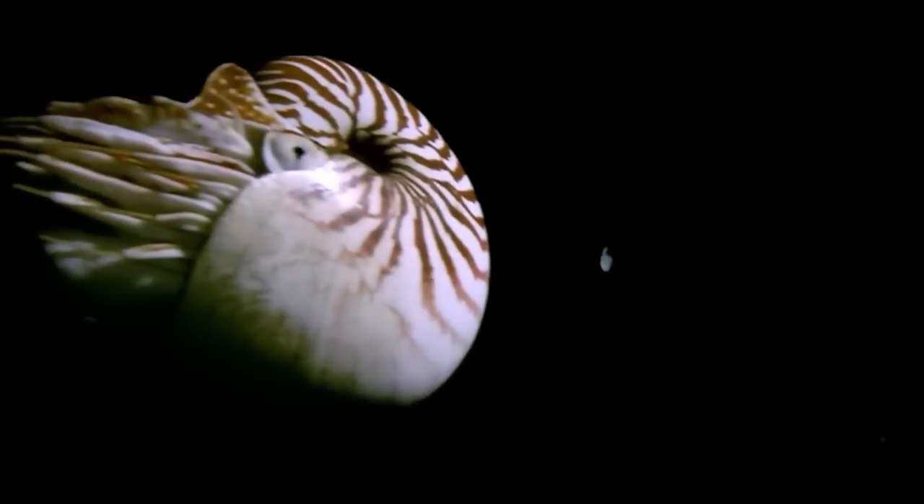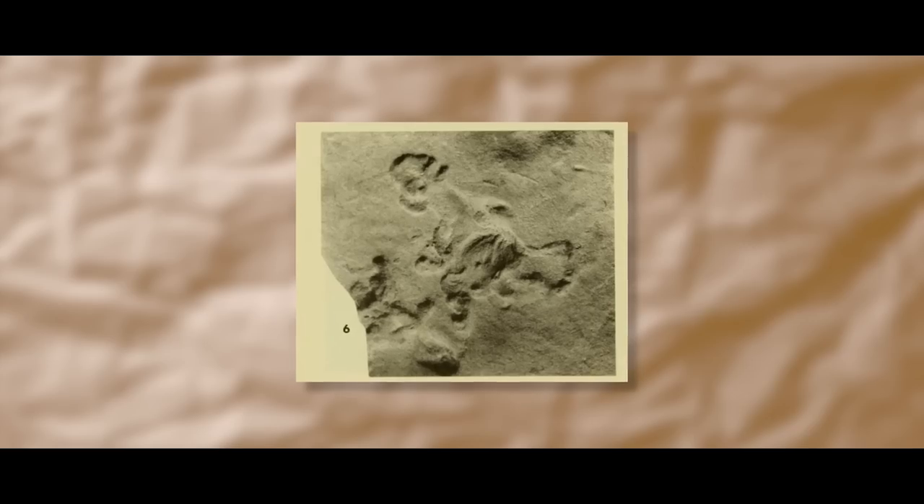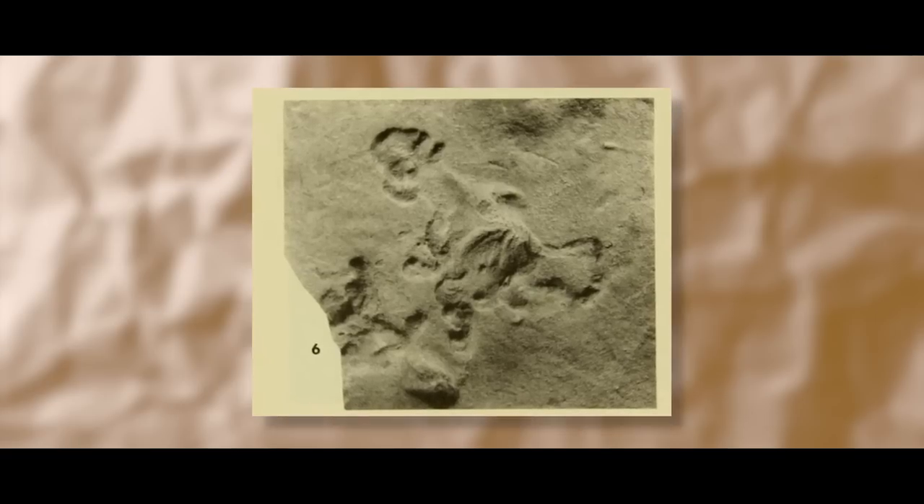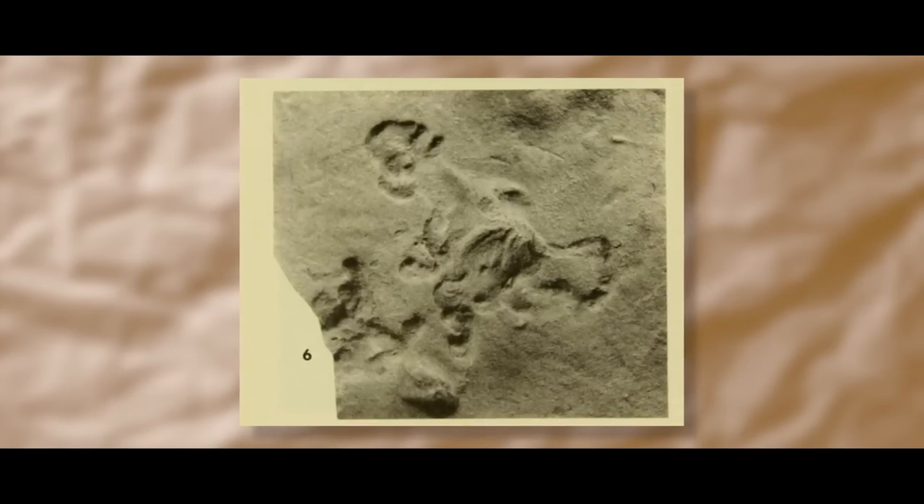They conform with the ten-armed ancestral condition hypothesized for cephalopods and with the development of Nautiluses. Adult Nautiluses have around 90 small arms, but they all originate from ten-armed buds in the embryonic stage. These trace fossils were later given their own ichnogenus/species, Fasifodinia floweri, by Richard Osgood in 1970.